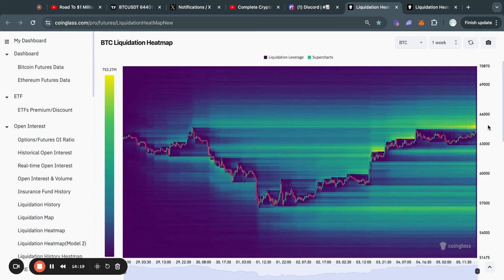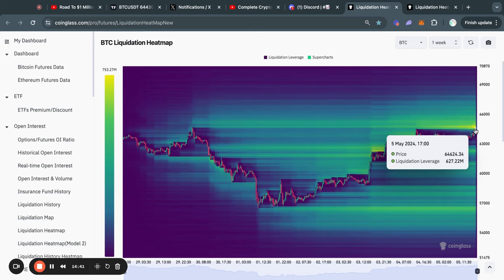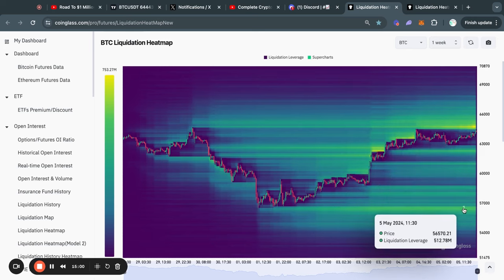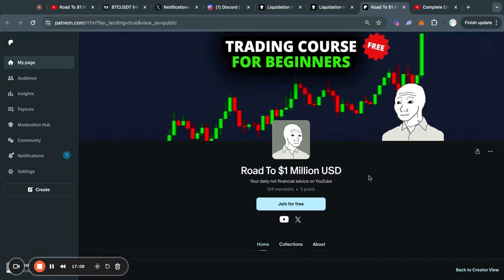Moving on to the Bitcoin liquidation heat maps on the one-week time frame, you can see that recently we had a fast move to the upside taking out all of this liquidity. Right now in the short term there is also a lot more liquidity at about 64.8k. The Bitcoin price typically gets attracted to where there is the most liquidity on this chart — the most yellow areas. Most of the liquidity is to the upside right now, however you can also see some short-term liquidity to the downside all the way as low as about 57,000 US dollars, so that is definitely something to keep in mind.